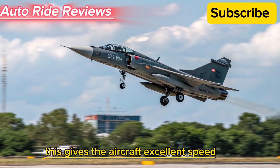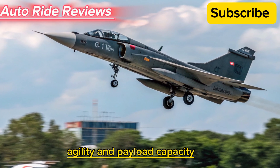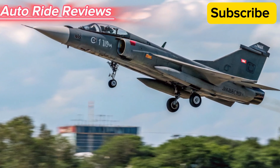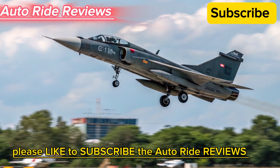Maximum thrust is around 98 kN with afterburner. This gives the aircraft excellent speed, agility, and payload capacity. Thanks for watching — please like and subscribe to AutoRide Reviews.